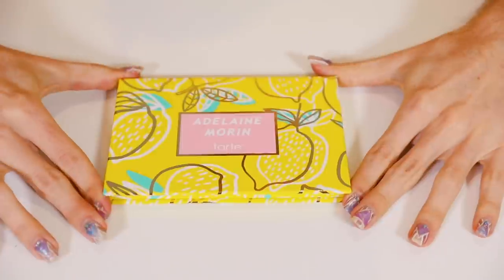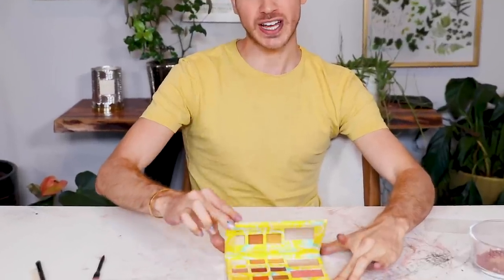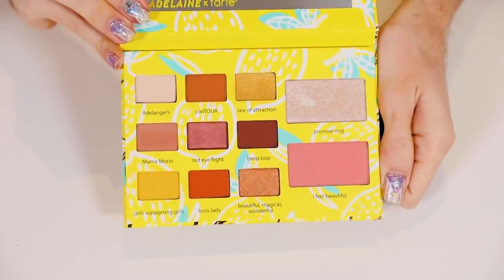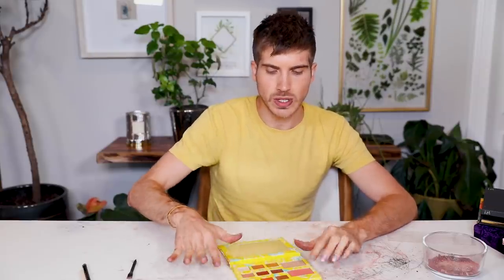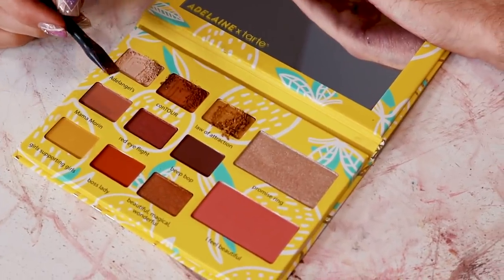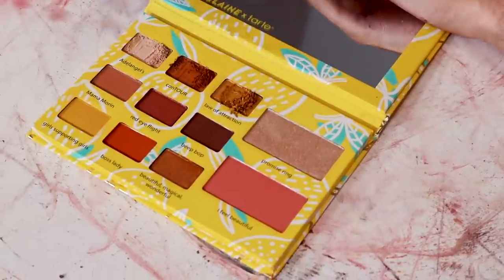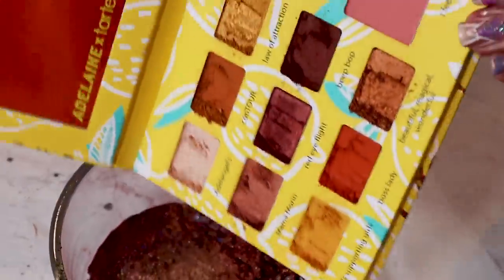Up next is YouTube's yellow queen Adelaine Morin with her collab with Tarte. I love, love, love the packaging on this one — I think it's stunning. She did a great job. We have some other stuff in here — I think that's a blush and a highlighter — so we're just gonna stick with the eyeshadows. There's a lot of nudes. I'm starting to feel like the colors are starting to blend together. I feel like we're gonna end up somewhere in this world in the grand finale. That one was so quick!